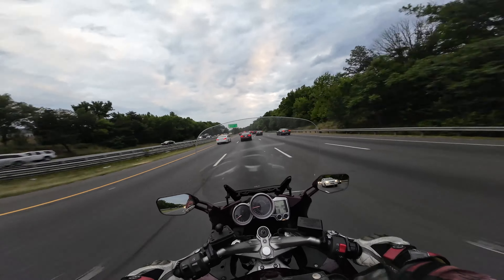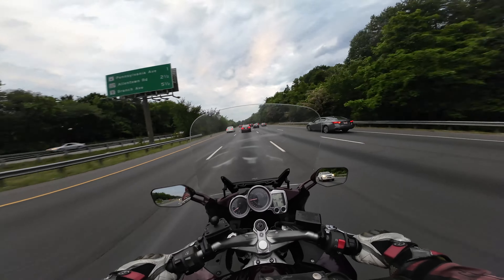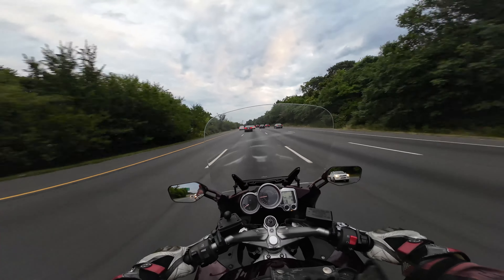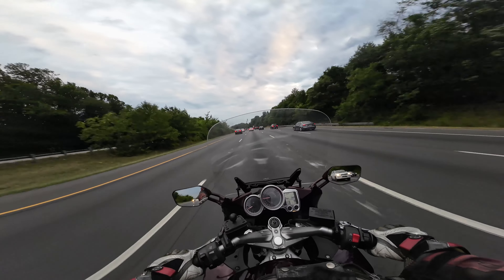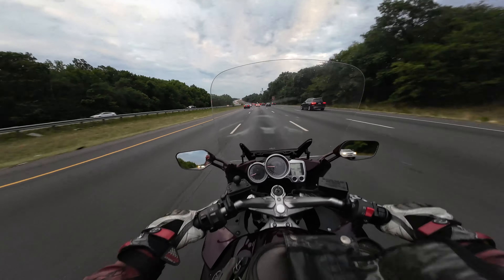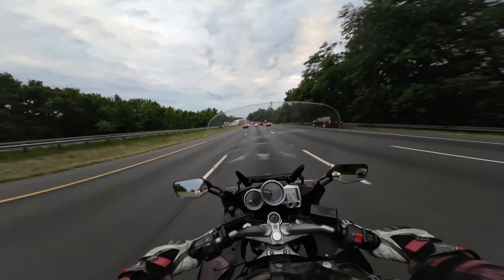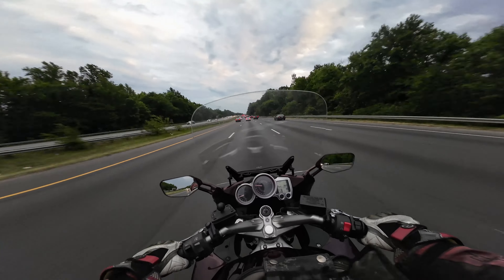Another thing about looks - it's mostly up to the rider, but when you remove the saddlebags on a Honda SD1300, it looks so ugly and unfinished. The FJR looks great without the bags and with the bags. But I still think the Honda looks better overall - it's wider, and it just feels much more elegant and sophisticated.